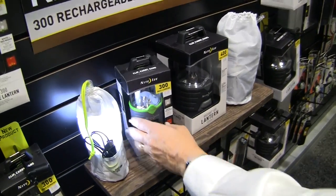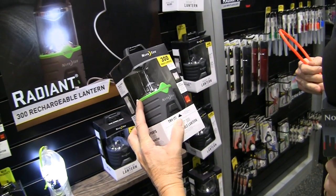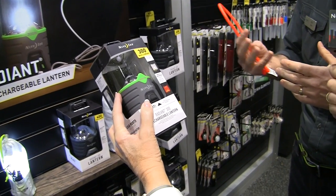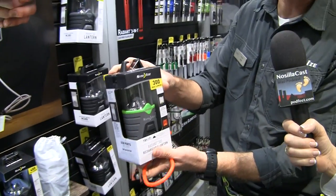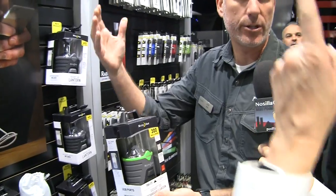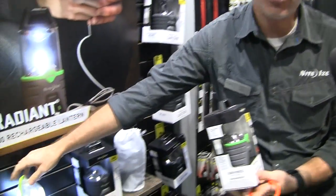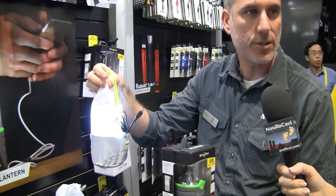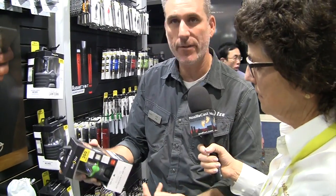This lantern is maybe six to eight inches tall, three to four inches in diameter, with a nice little dome on it. It's 300 lumens max output, and you'll get about five hours of runtime on that. It has a carabiner on the top so you can hang it in a tent or trailer as your main light. It also comes with a diffuser bag for softer light, which also holds the charging cables. At 15 or 75 lumens, it runs anywhere from 20 to 110 hours.